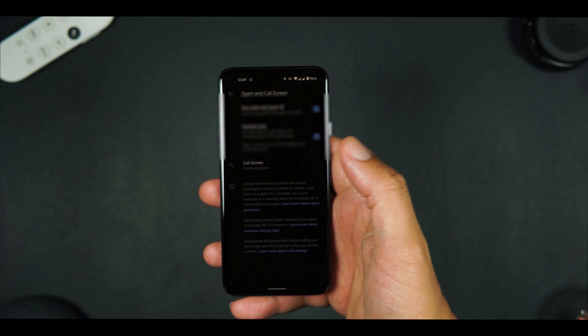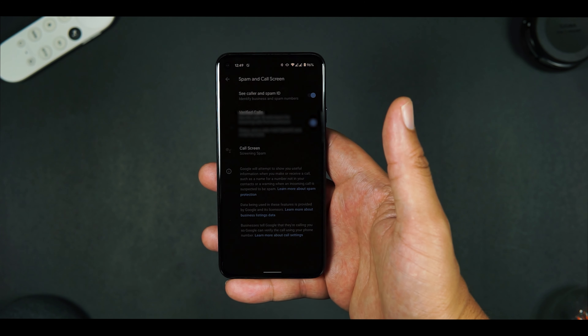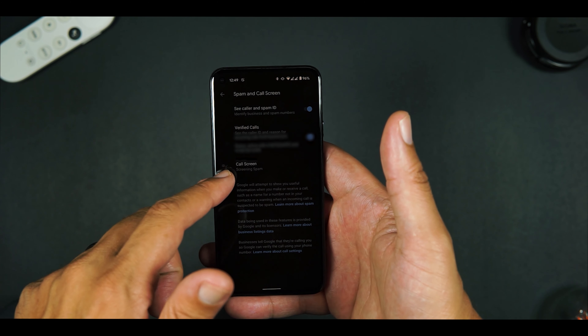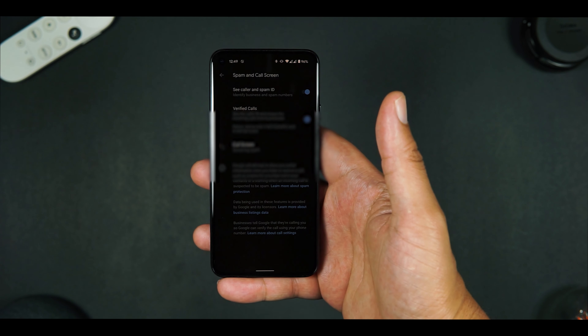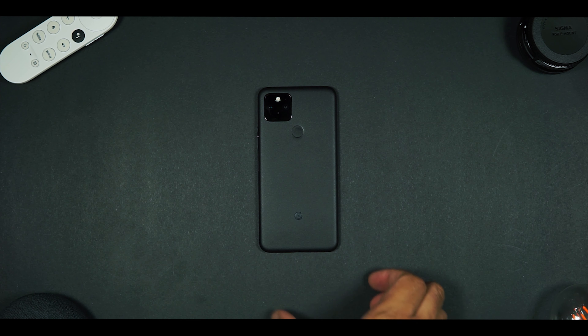However, probably my favorite feature — and this is the reason why, as a support engineer, it's always my mid-range device of choice — is call screen. Call screen can accept any call, and it also does it automatically on calls that are verified in Google's database. So let's kick it back to the desk and talk about some of the other differentiating factors of why I still call the Pixel 5 my device.